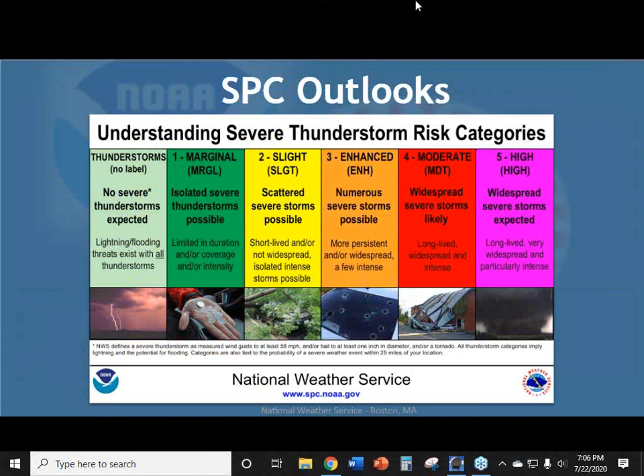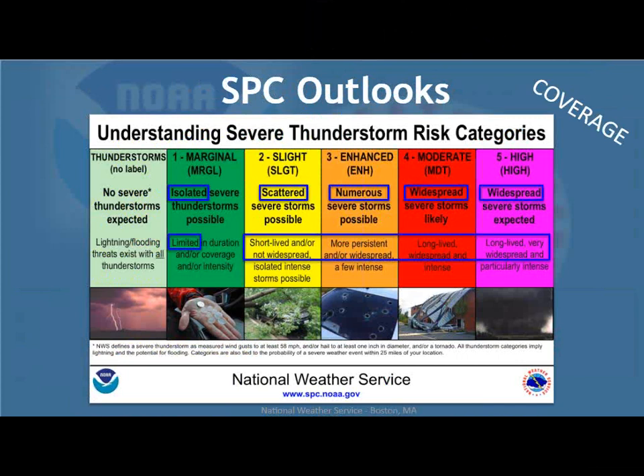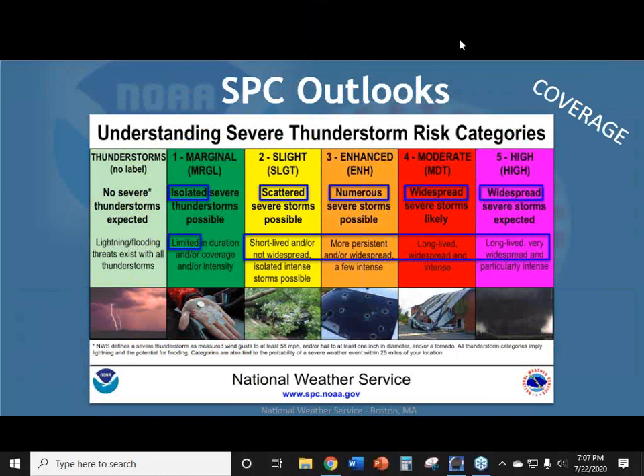The SPC issues outlooks using different risk categories, largely based on storm coverage. Most of the time around here we'll see a marginal risk or a slight risk. On a slight risk day, the expectation is for scattered severe thunderstorms — maybe short-lived, not widespread. As you go up the scale, coverage and intensity increase. On a moderate risk day, which is fairly rare, widespread severe storms are likely — long-lived and intense. It's rare to see the higher-end categories here in New England; typically we're under marginal, slight, or enhanced. On a big day we might reach moderate.